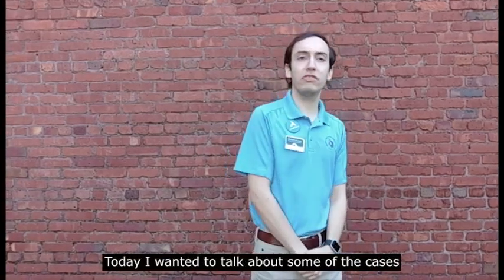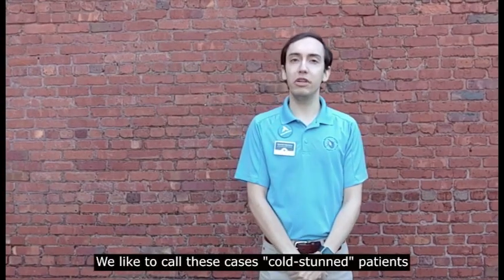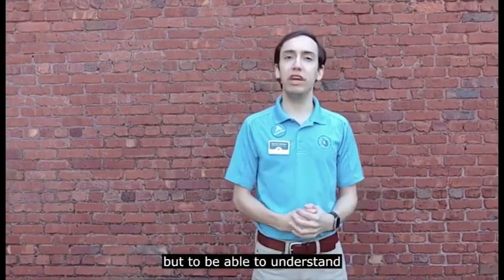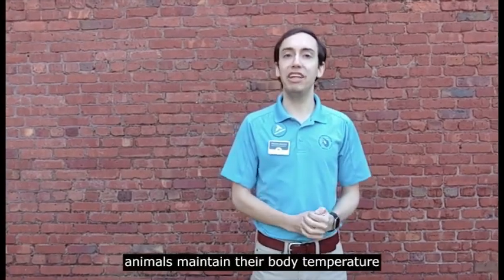Today I want to talk about some of the cases we see more commonly during winter months when it's a bit colder out. We like to call these cases cold-stunned patients, but to be able to understand what a cold-stunned patient is, we first need to take a step back and look at how animals maintain their body temperature.